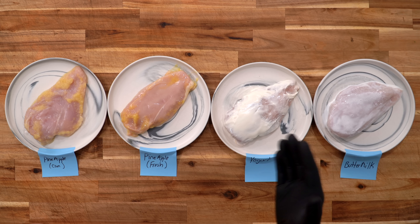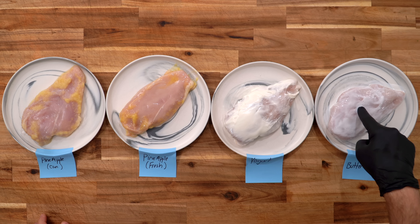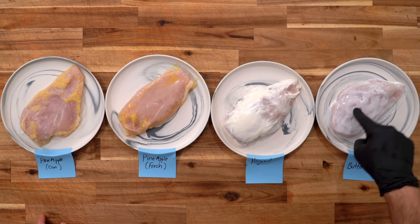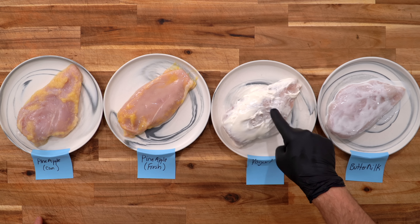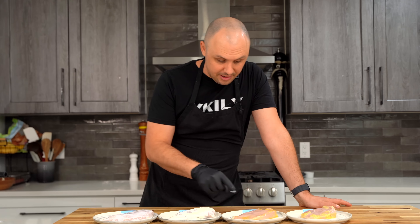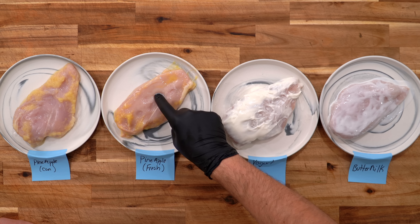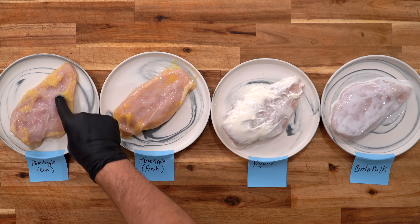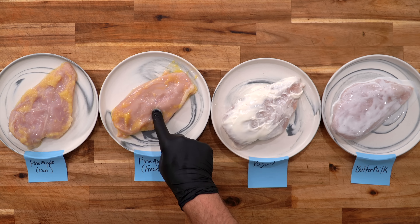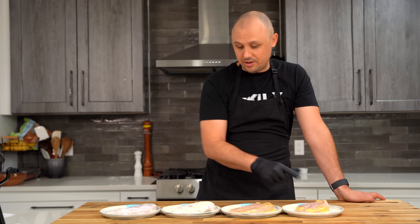Before moving forward with these enzyme based techniques, I just want to poke at them to see if I can feel any difference. Buttermilk just feels pretty normal to me, to be honest. Yogurt feels like it's got a little more give. Now here's what I'm most curious about — the fresh pineapple. Whoa, this one's got a serious amount of give. And the canned pineapple — this one feels really different from the fresh pineapple. The fresh pineapple feels squishy; the canned pineapple feels definitely more firm.